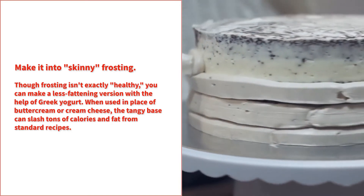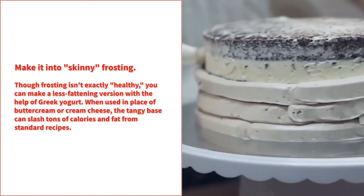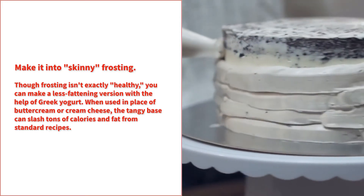Make it into skinny frosting. Though frosting isn't exactly healthy, you can make a less fattening version with the help of Greek yogurt. When used in place of buttercream or cream cheese, the tangy base can slash tons of calories and fat from standard recipes.